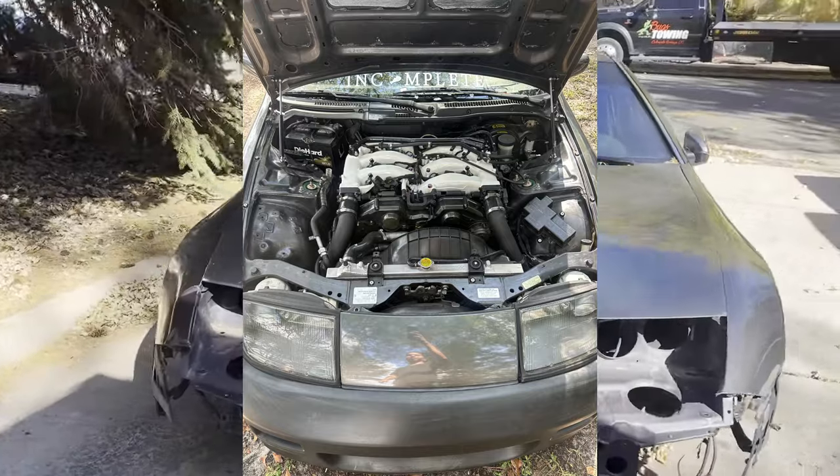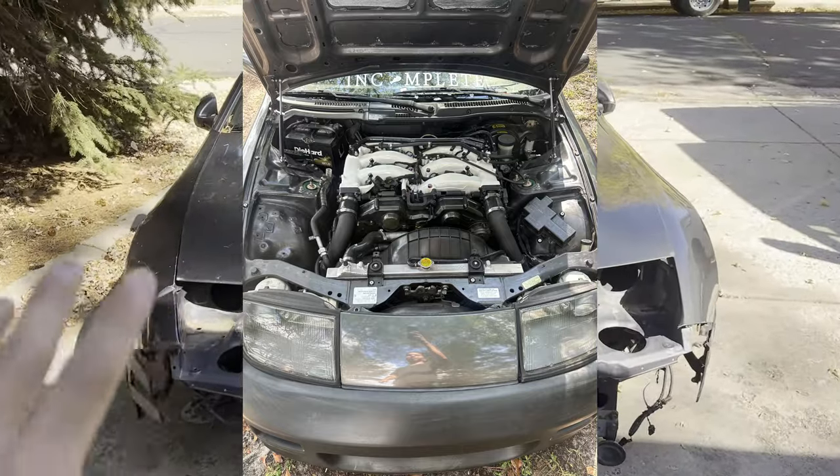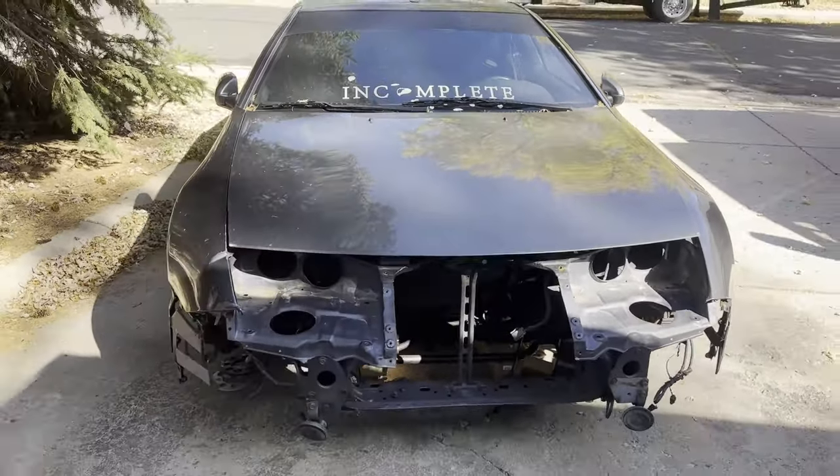It had zero issues. I didn't really have a lot of issues with this car. I had the engine bay fully tucked — it was nice, easy to work on for once. And if you own a Z32, you know what I mean — they're not easy to work on.